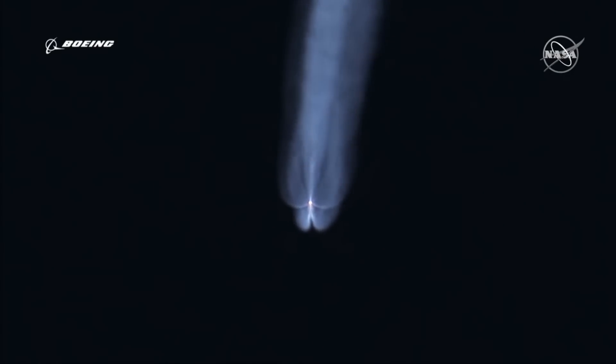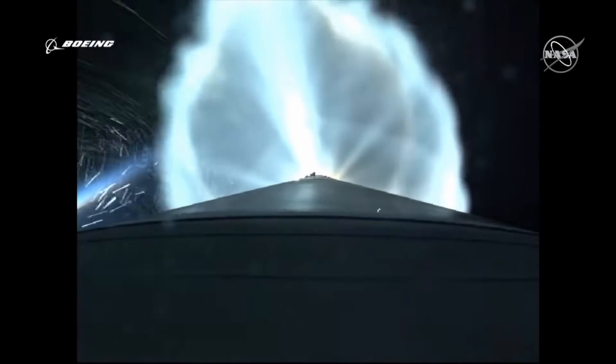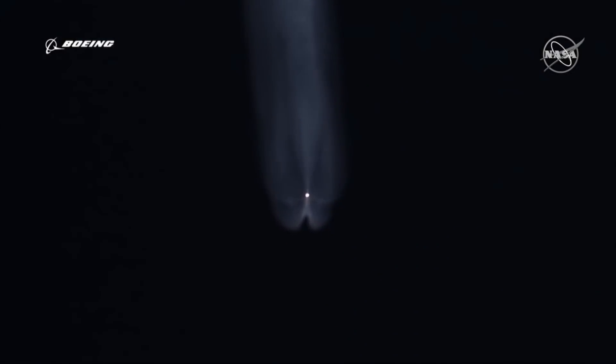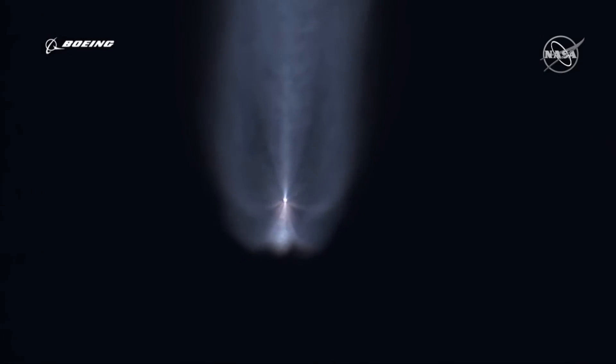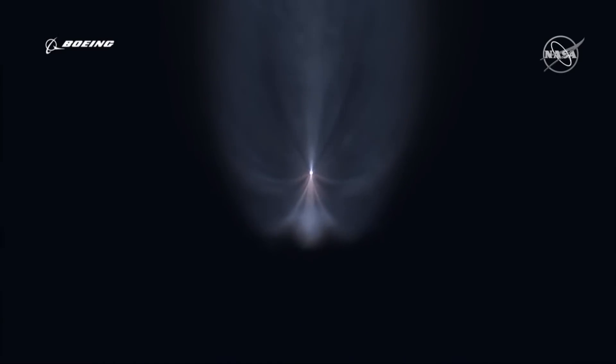Again, NASA and Boeing played it off like it wasn't that big of a deal, claiming that had astronauts been on board, they could have manually taken control and still reached the station. But now we're finding out that during those 48 hours Starliner drifted in low Earth orbit, the capsule actually experienced another potentially fatal flaw in its computer coding. A software bug, if left unchecked, could have frozen some of Starliner's thruster valves, preventing the capsule's trunk from maneuvering properly after its jettison away from the main spacecraft. This could have caused the trunk to collide with the heat shield of the capsule, potentially damaging it before its descent into the atmosphere.